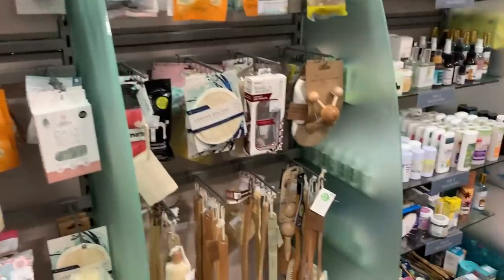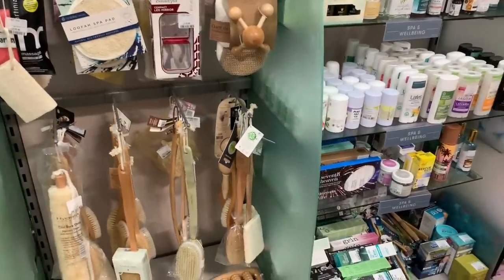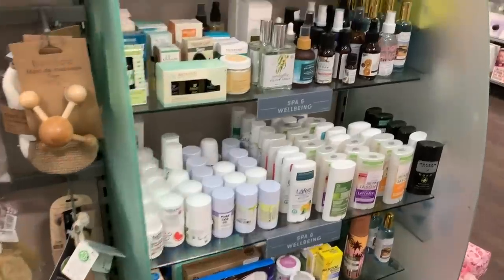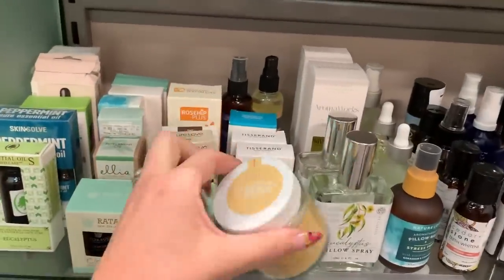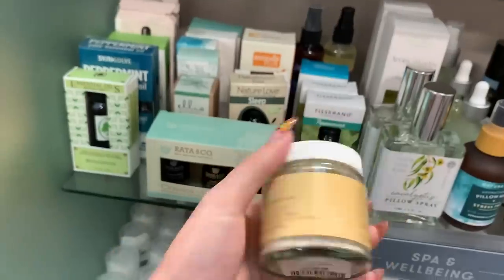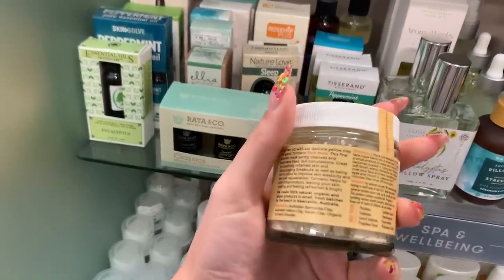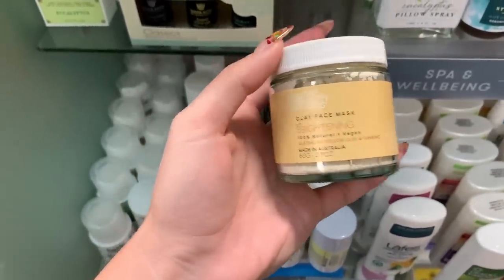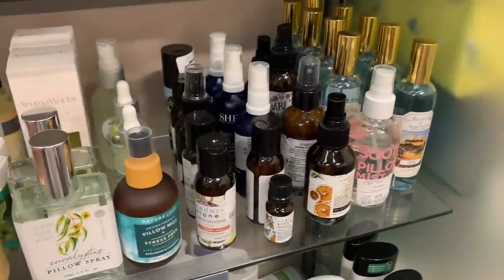This fascinates me — I feel like I used to have one of these and I don't know why I would have gotten rid of it. What is this? It's a powder face mask — it's actually powder. You mix it into a paste with a little bit of water and put it on your face. I feel like I almost need to have this to try.